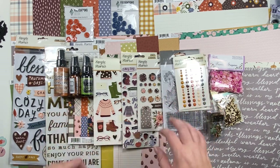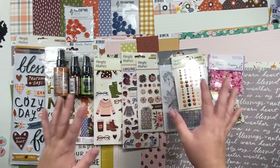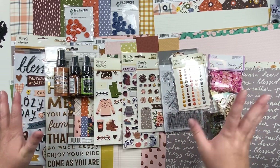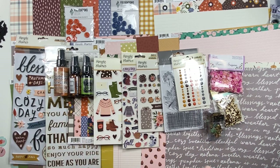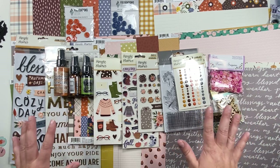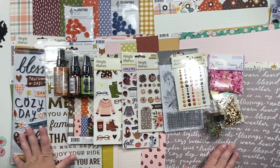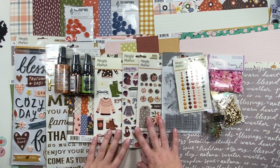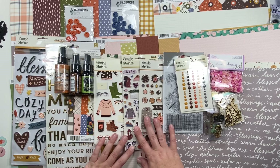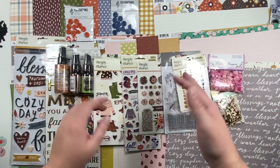I am super excited and thrilled and so thankful that A Cherry on Top asked me to be their guest designer. I can't wait to make all the fun projects with all their fun stuff and share them. I've already printed a bunch of photos so that I'll have lots of fun things to scrapbook and get inspired by. Hopefully tomorrow I'll have my first process video up for A Cherry on Top — thank you so much for watching, have a wonderful day, and happy scrapping!